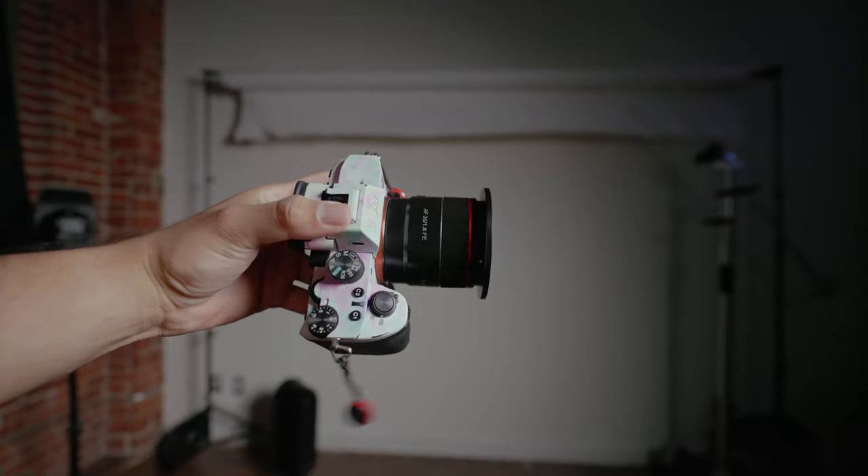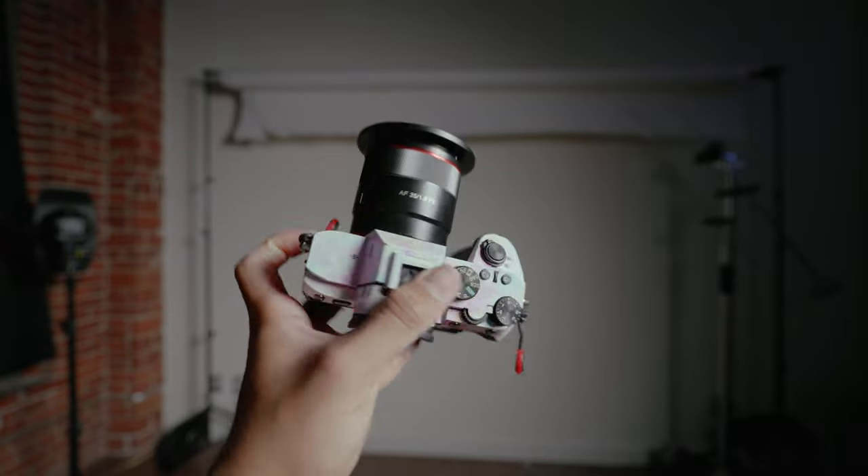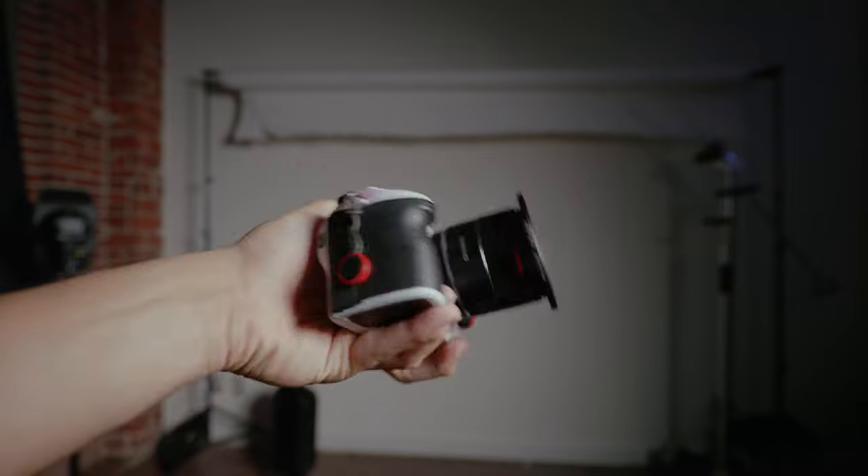Now let's talk about my actual camera, because that's always the second most-asked question. In 2022 I'm still rocking the Sony A7III. I know the Sony A7IV just came out, but I don't really see a need to upgrade — I can do everything I need perfectly fine with the A7III. I also have the A7S III as my dedicated video camera, so there's really no reason to upgrade the A7III.